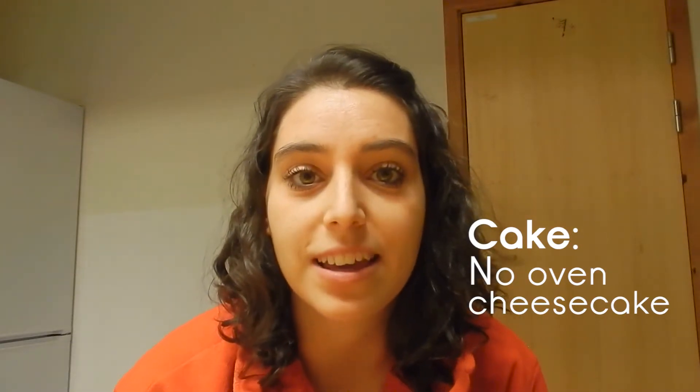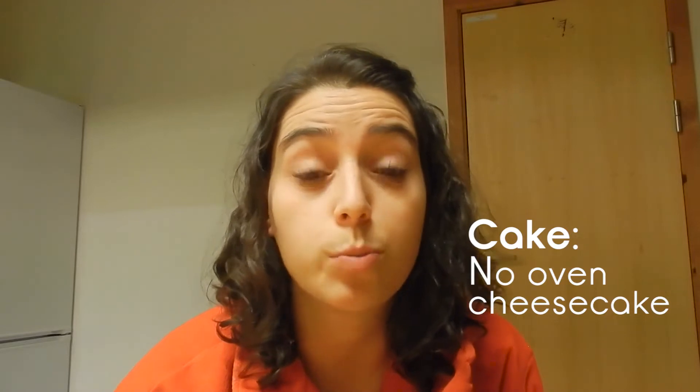It's a really easy cheesecake you can make — it doesn't require an oven, it doesn't need many ingredients, and it's super fast to make.